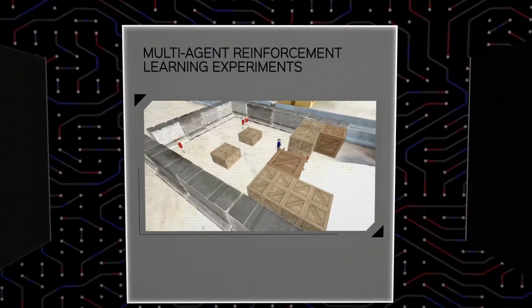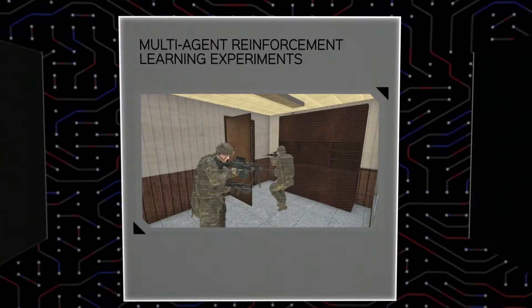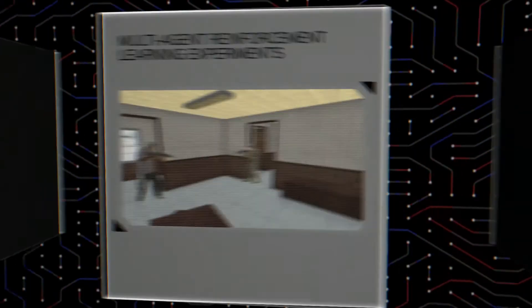In these experiments, autonomous red teams learn from experience, undergoing multiple scenario iterations to defeat scripted blue team enemies attempting to clear rooms and take control of a village.